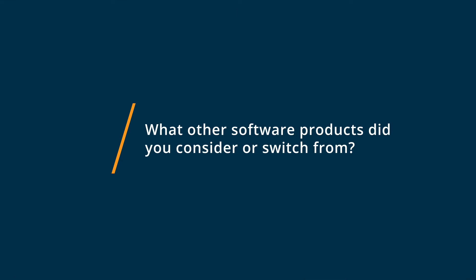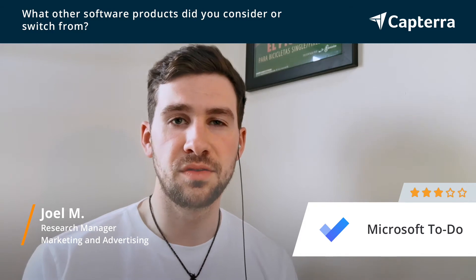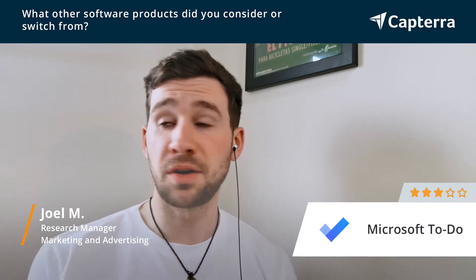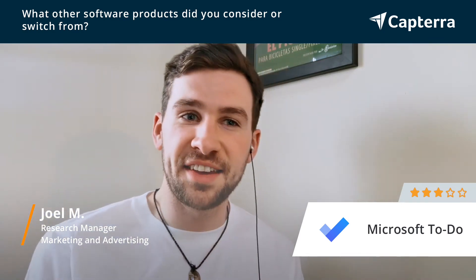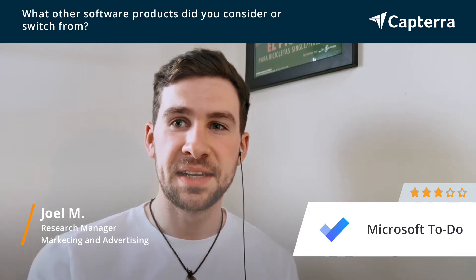I actually switched from Wunderlist. Wunderlist was the software I'd loved and used for years — got the whole company on that. And then it was discontinued and Microsoft bought it, and yeah, it's made a little bit of a hash of it, so we can talk about the details of that.